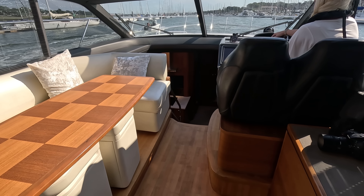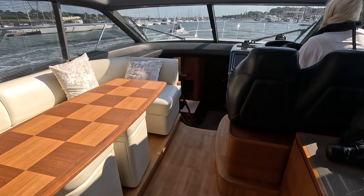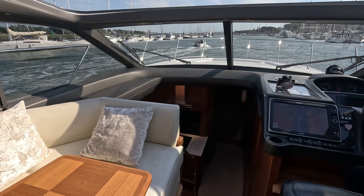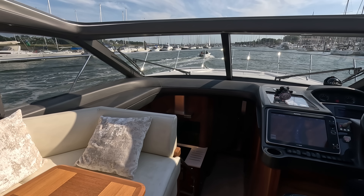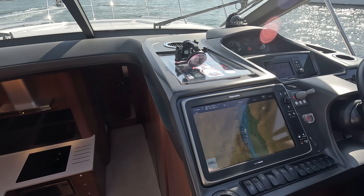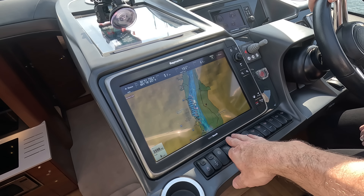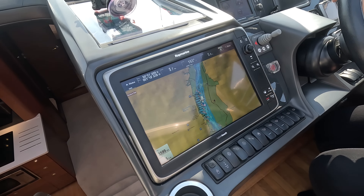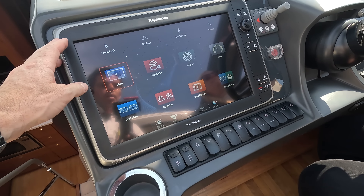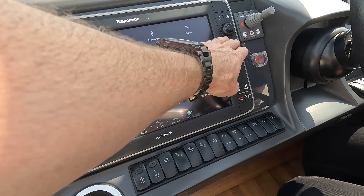The AV setup with the Fusion unit, glassware, and an owner's handbook. All the title paperwork is in the office — three owners from new. This one was tax-paid originally in the Med, supplied to Spain when new, then has been in the UK with her last couple of owners. We have the correct documentation post-Brexit to deem her UK tax paid.